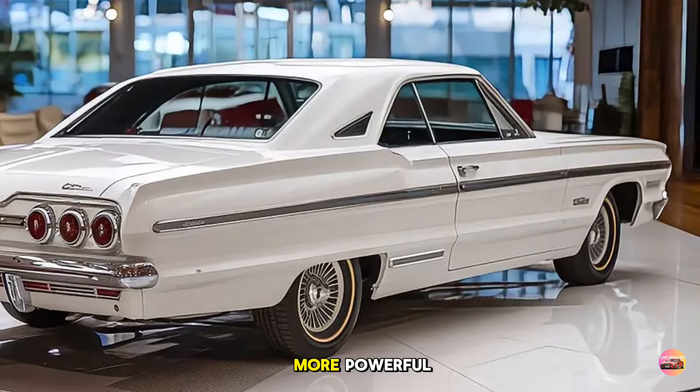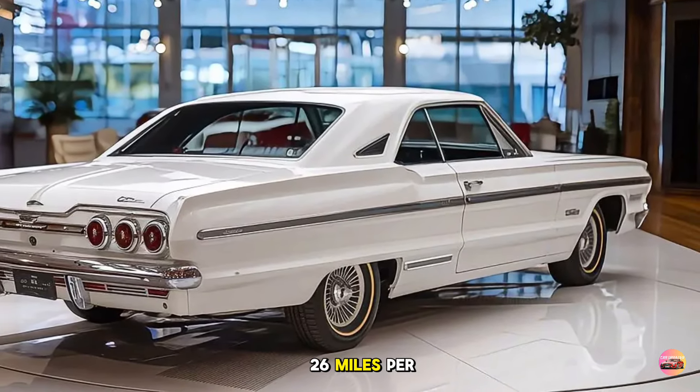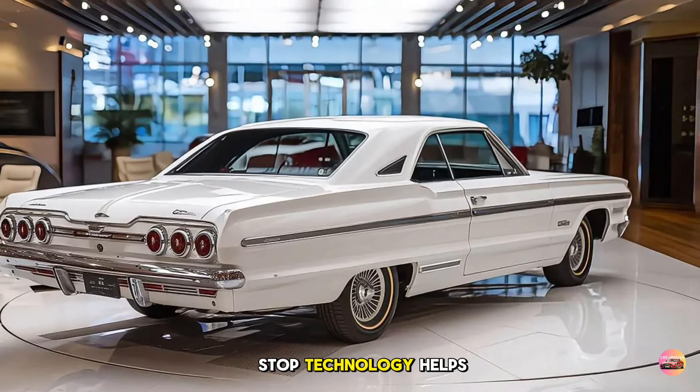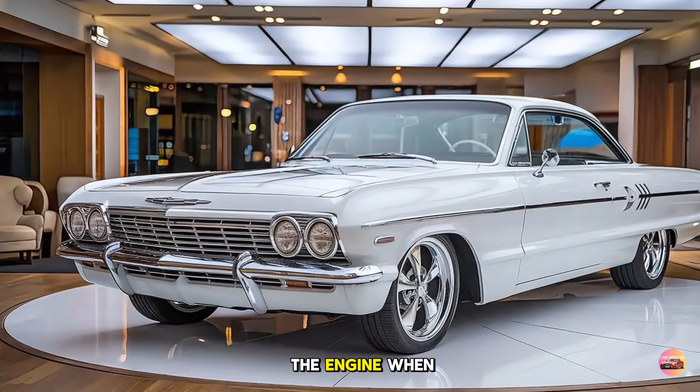The V6, while more powerful, is still relatively efficient with an estimated 26 miles per gallon on the highway. Chevy's start-stop technology also helps save fuel in heavy traffic or at stoplights, automatically shutting off the engine when idling and restarting it when you're ready to go.